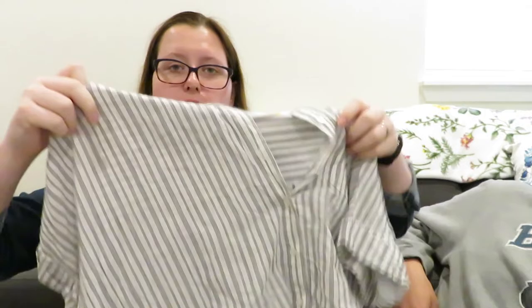The next stuff I got is clothing. This top is from the brand Velvet Heart — it's a short-sleeved button-up top and it's high-low. I thought it was really cute to wear with jeans, and it was $5.99.